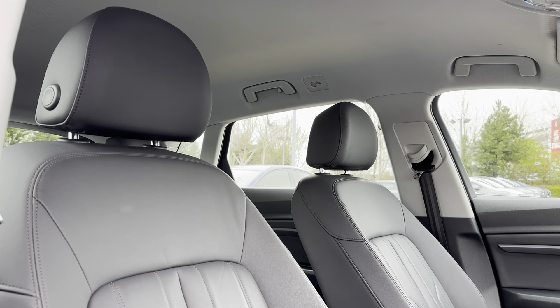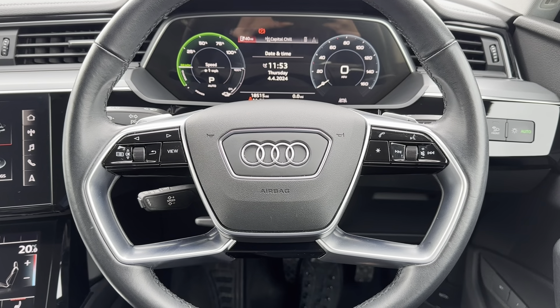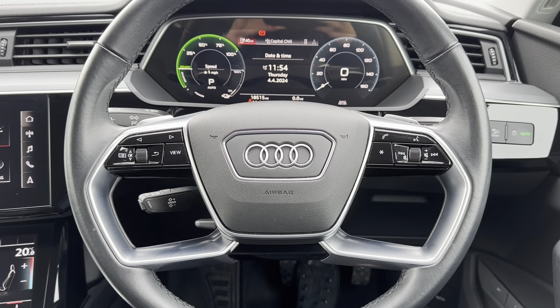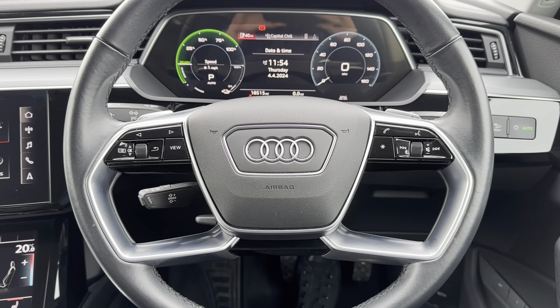Taking a look at some of the high-tech features, starting with the multi-function steering wheel — this allows you to control different aspects of the car without even needing to take your hands off the steering wheel. This car also comes with a cruise control option which allows you to set and limit your speed, which is perfect for those long motorway journeys.